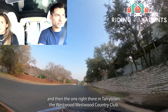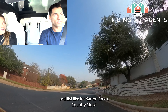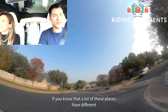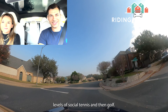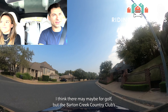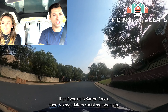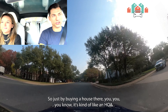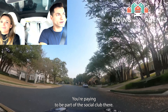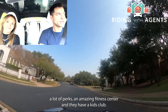Some other country clubs in the area are Barton Creek Country Club, Lost Creek Country Club, and Westwood Country Club in Tarrytown. The wait list for Barton Creek depends on the membership level — social, tennis, or golf. Barton Creek is unique in that if you live there, there's a mandatory social membership, kind of like an HOA. It comes with a lot of perks: an amazing fitness center and a kids club where they watch your kids while you work out or have dinner.